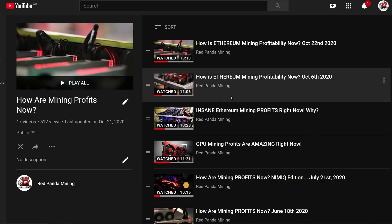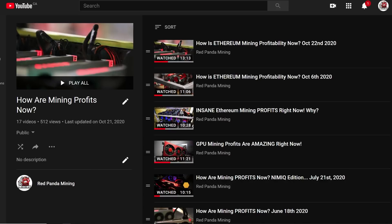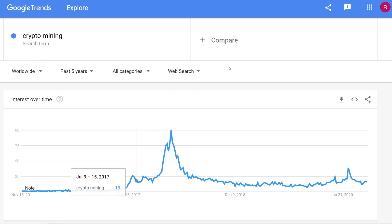If you want to check out my playlist, the link is down below, but you can also go to my playlist under my channel. Before I begin showing you the profitability as of today, I want to talk quickly about Google Trends — a website that aggregates search terms. I typed in 'crypto mining' to see how much interest there is in people Googling crypto mining, GPU mining, Bitcoin, or Ethereum, and they all correlated.